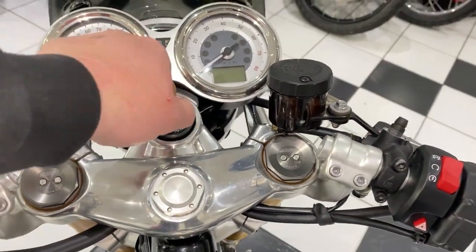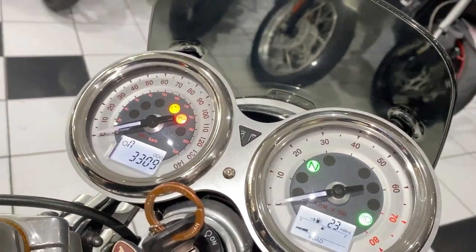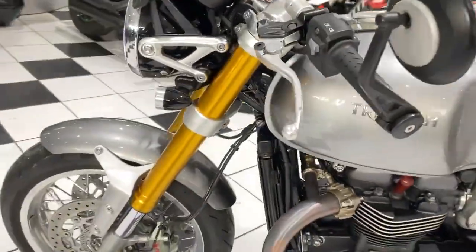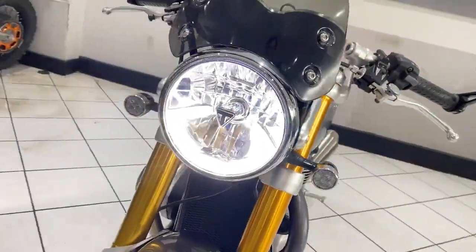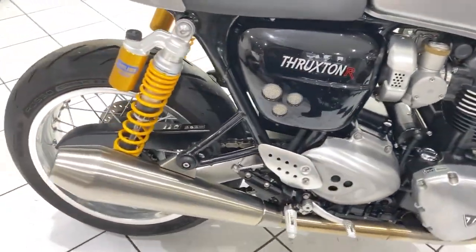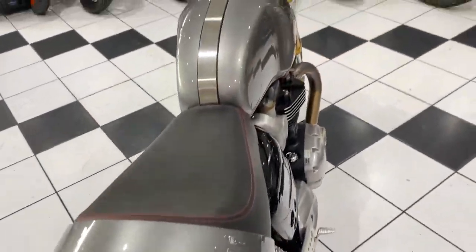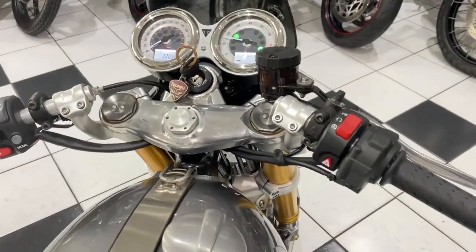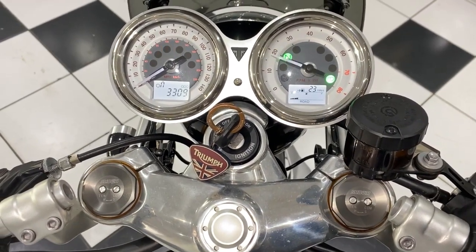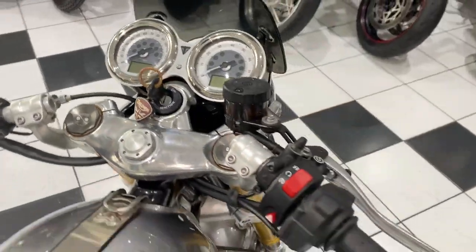So I'm going to go ahead and start this bike very quickly. I've got to pull the clutch in to start a Triumph. And there you go.